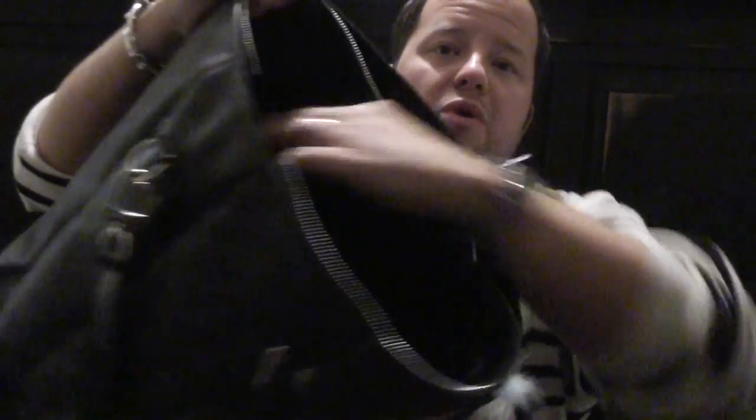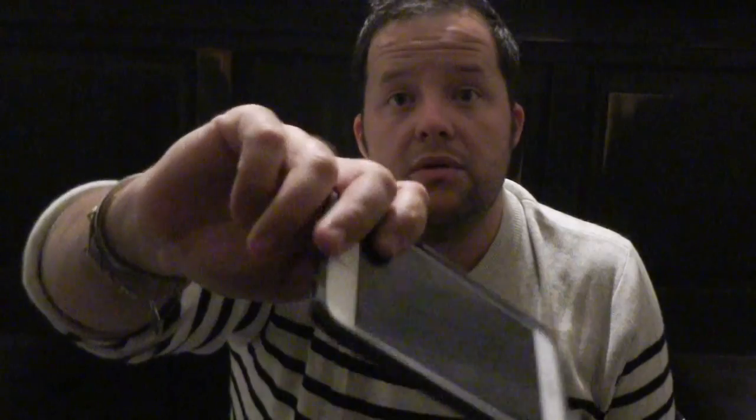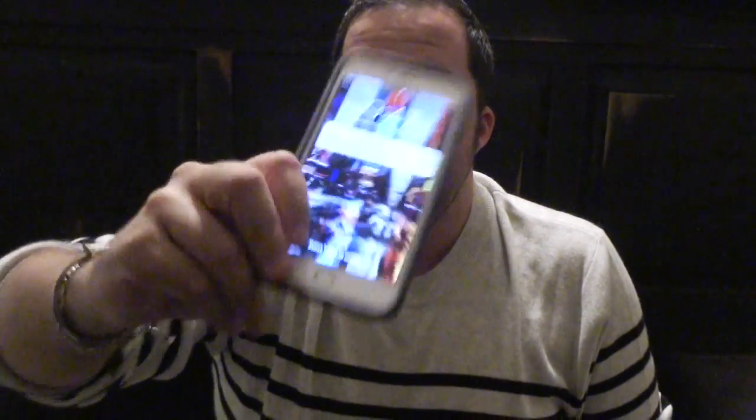Inside here — I know it's really hard to see — there's just one pocket here and then two pockets here. This is where I keep my cell phone, which is the iPhone 6 Plus. I'm fixing to order the 7 Plus because this thing is falling apart — not broken or anything, but my touch screen is starting to go out and it's getting annoying.